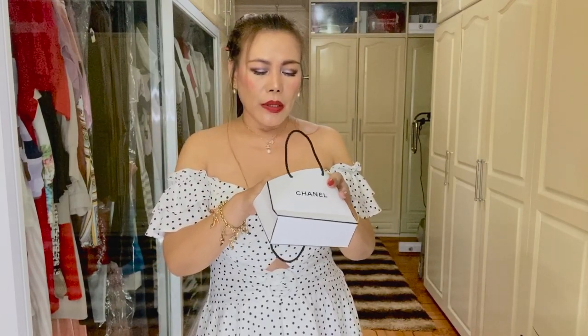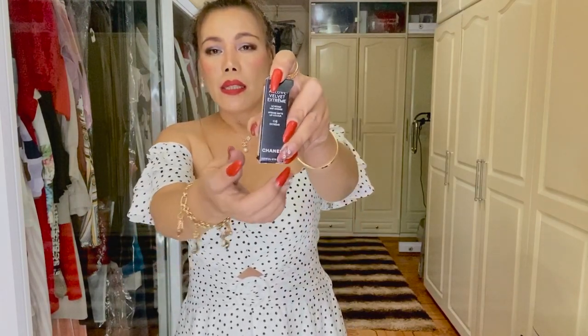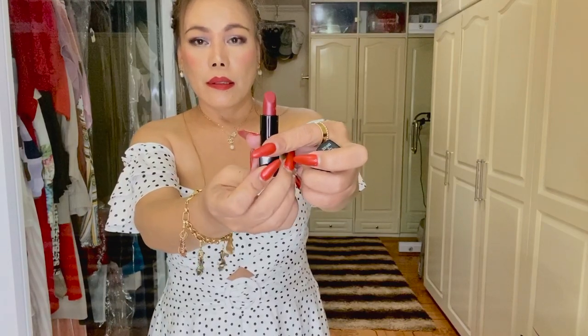I want to start with this cute paper bag from Chanel. I bought these lip products from Rustan's — you know, Rustan's carries Chanel cosmetics, fragrance, and skincare products. This one is a lipstick called Rouge Allure Velvet Extreme. It is matte and intense, and the shade is 116 Extreme. The packaging is matte, and the color is a dark red or burgundy — so pigmented!